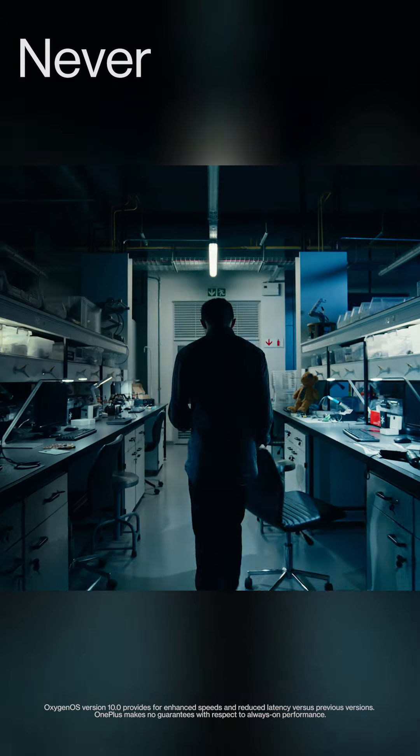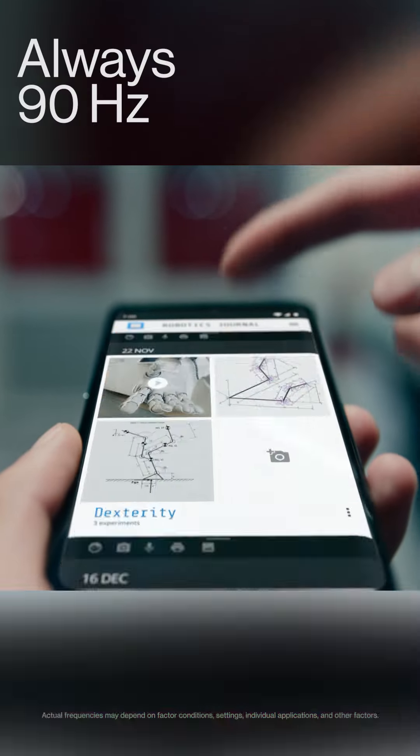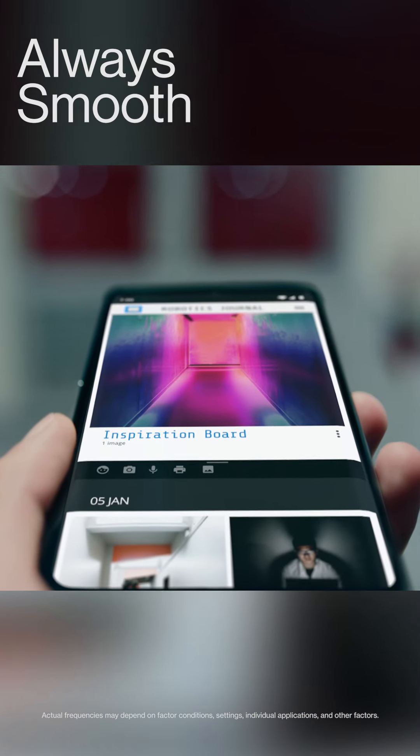Smoother? You got that too, thanks to a 90Hz refresh rate, with richer, sharper, deeper colours and detail.